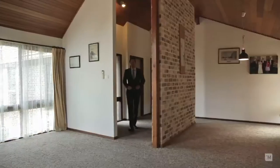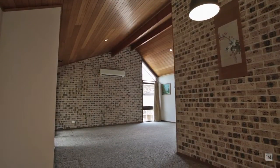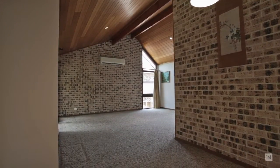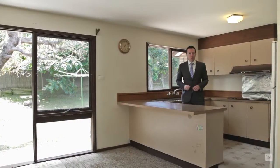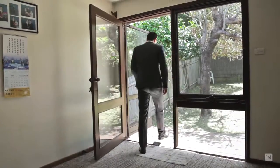As soon as you enter the home, you're automatically greeted with 12-foot high cathedral ceilings and an open plan formal lounge, dining and family room. At the back of the home we have this original yet spacious kitchen that flows onto the meals area and stunning backyard.